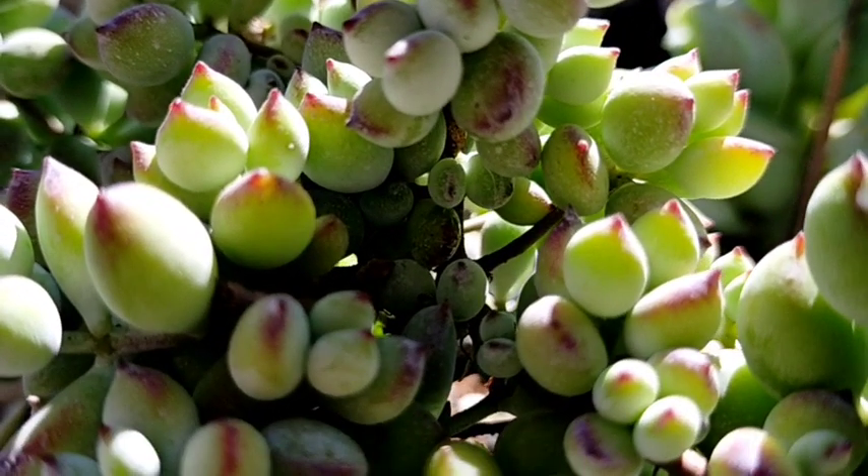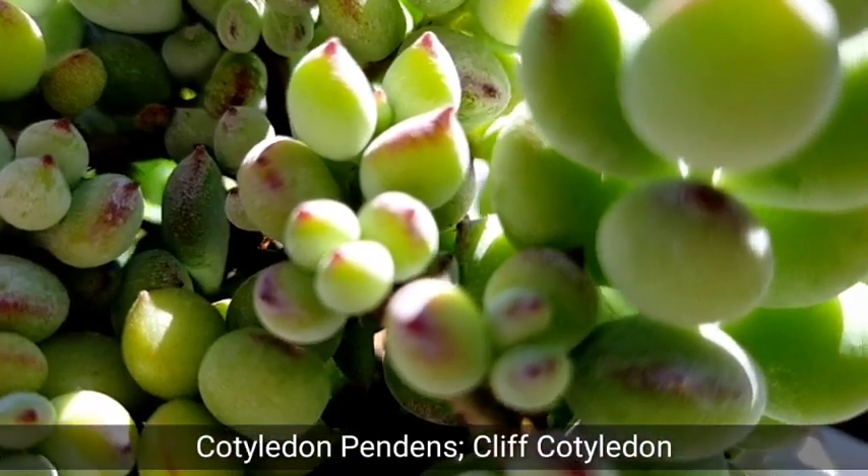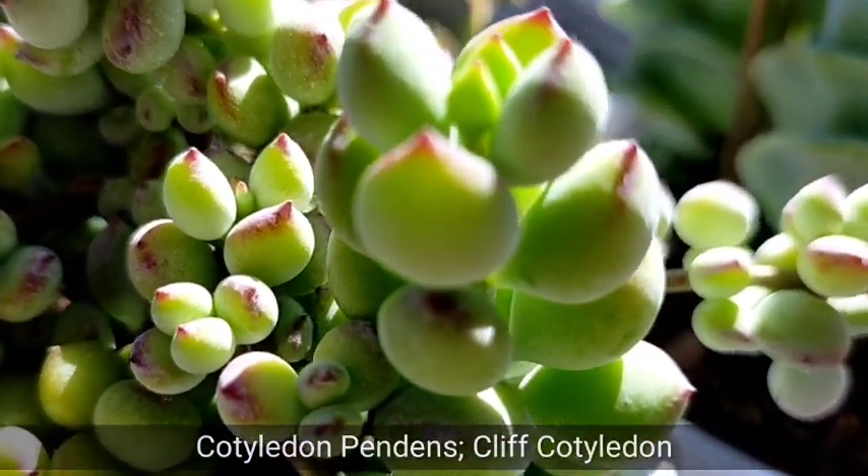Hello everyone, welcome to Desert Succulent. Today we're gonna be featuring Cotyledon pendants, or commonly known as the Cliff Cotyledon.